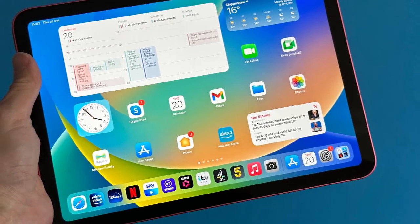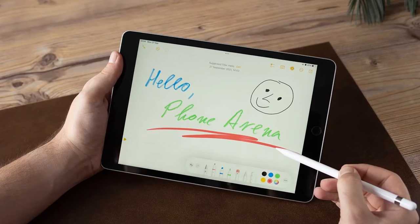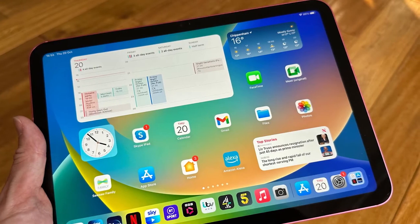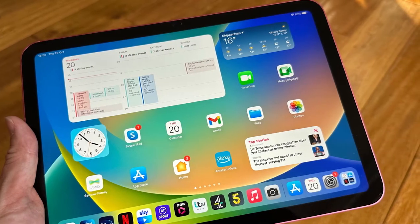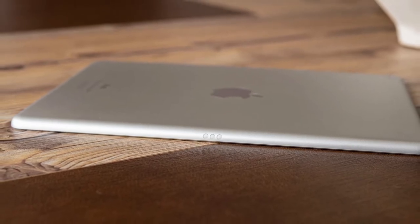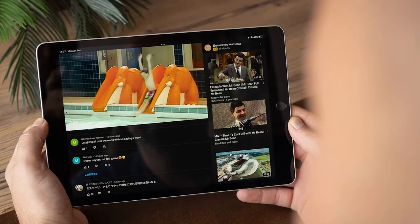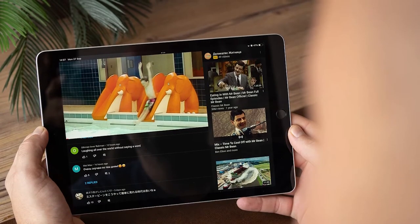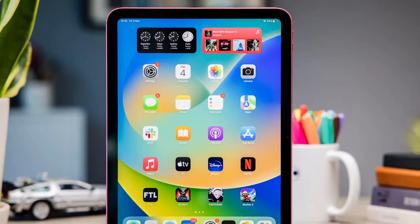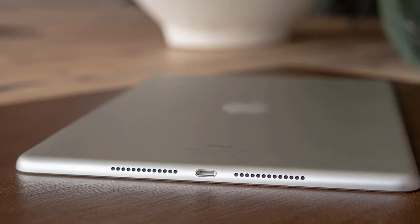The generational leap makes the iPad 2022 a more capable performer for general use as well as for intensive tasks like gaming, editing, etc. The rear camera on the iPad 2022 gets an upgrade, now coming with a 12MP single camera that can record videos at up to 4K 60fps, compared to the 8MP rear camera on the older iPad which maxed out at 1080p. Both iPads get a 12MP front camera, but the iPad 2022 gets a new horizontal layout for the front camera.